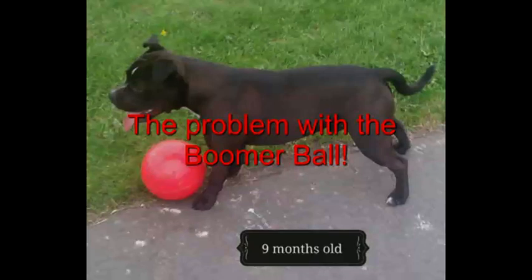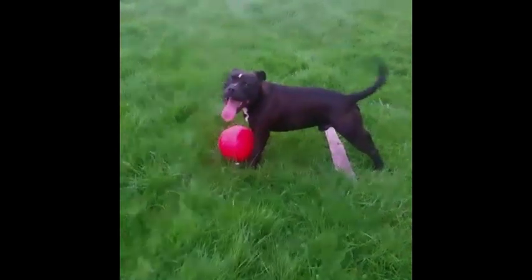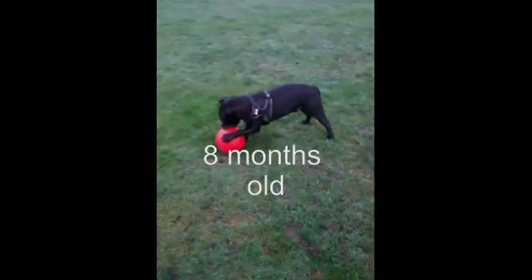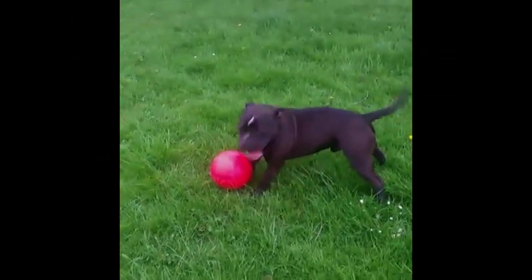I bought my dog a boomer ball quite a few years ago — three years ago — when he was pretty young. Based on a lot of reviews saying it's a really good ball because it's hard plastic, it lasts forever, and dogs can't bite through it. Having a ball breed like a staffy mix, I thought it would be ideal to go out and get one.